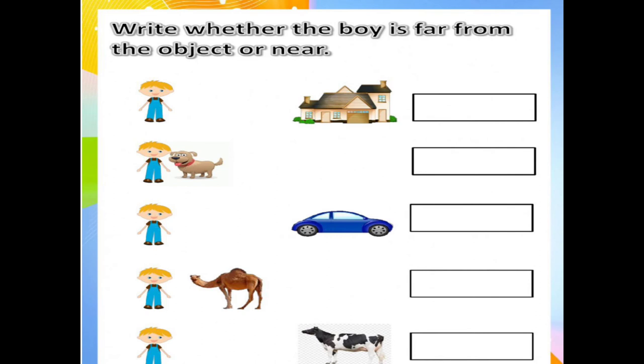Far. Second number, the dog and boy — the boy is near. N-E-A-R. Near.